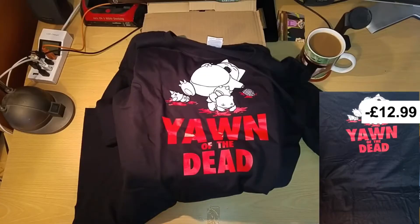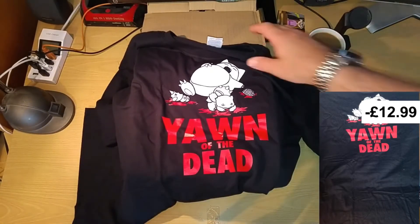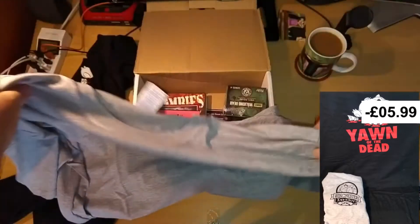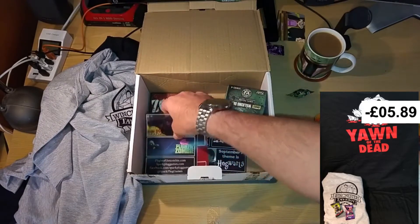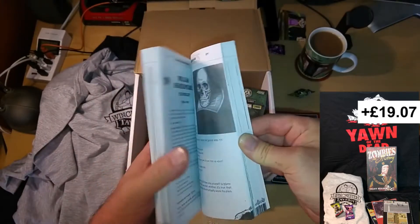This is my Colossal Crate. Pokemon Go — I'll probably give this away. Now that is brilliant. Sweeties, looks like we've got some codes for games here. Zombies from History — just made up nonsense.